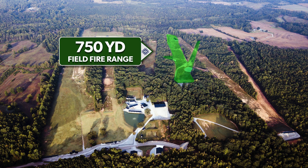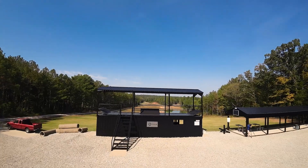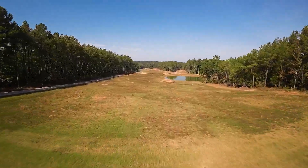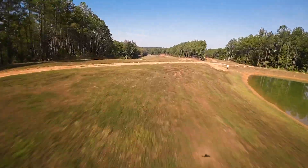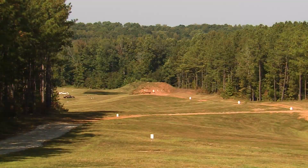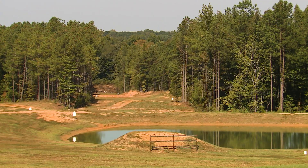There are two field fire ranges on the K&M shooting complex. The first is 750 yards. There are three lanes cut through this field of fire, offering target orientation with over 110 degrees angle of attack from the firing line. There are multiple troop lines of targets present that can be configured to any training outcome.